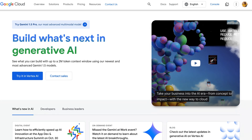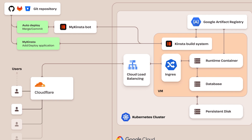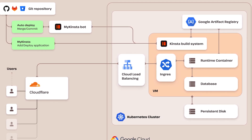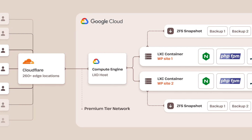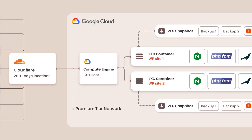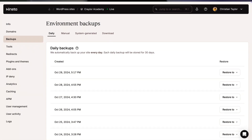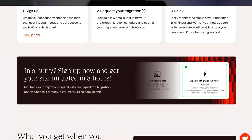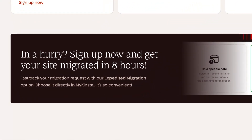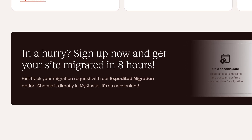I also appreciated that Kinsta was upfront about using Google Cloud Platform. Many web hosts use cloud providers like AWS or GCP for their infrastructure, but not many like to advertise it. Knowing that Kinsta uses GCP gives me confidence they're using dependable server infrastructure, while offering a custom solution you can't find directly at GCP. Kinsta also has everything I look for in WordPress hosting, like automatic daily backups, a staging environment, and free migrations. They even have an expedited migration option to migrate your site in eight hours, so if you're having an urgent performance issue, you can get up and running on Kinsta fast.